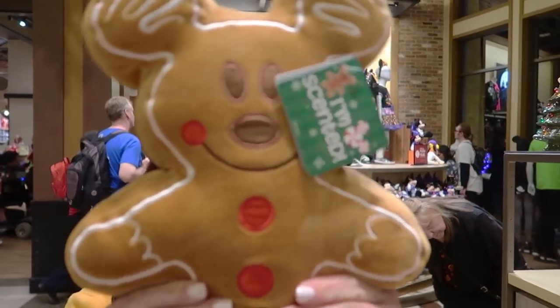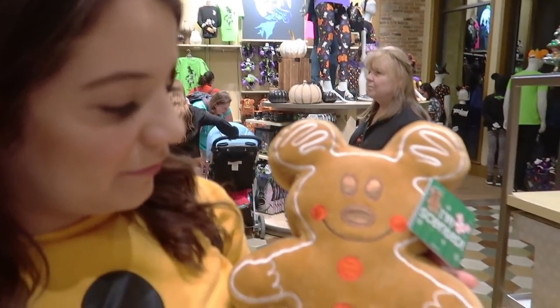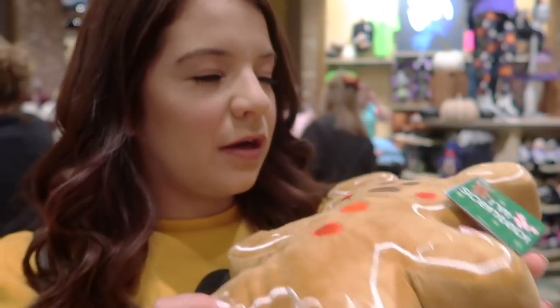Look what they brought back in stock: the Mickey gingerbread pillow! Now you guys get to see it in the flesh — or in the ginger. It smells so good.